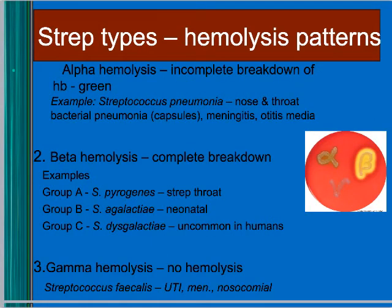As discussed in labs, there are hemolysis patterns for strep. Alpha hemolysis means the hemoglobin is incompletely broken down, so it looks green — an example is Strep pneumoniae, which can cause pneumonia, meningitis, and ear infections. Beta hemolysis is a complete breakdown, and those are further subdivided into Lancefield groups.